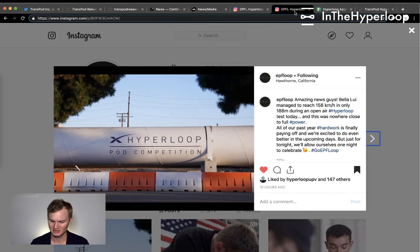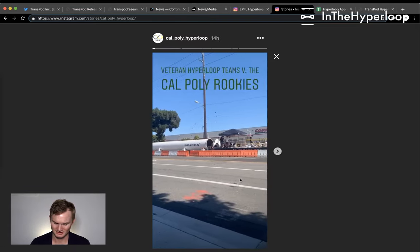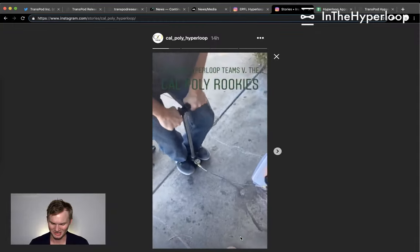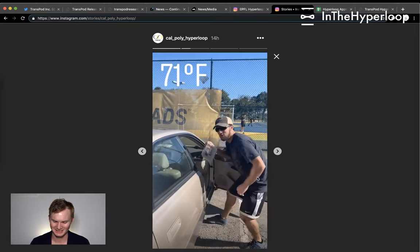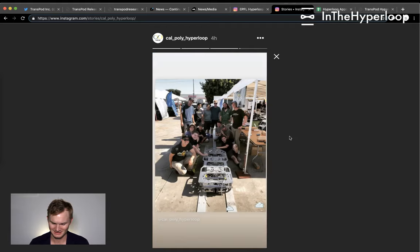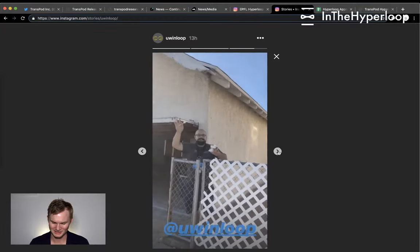Now taking a quick look at Instagram stories from different groups. Going back in time to veteran Hyperloop teams versus the Cal Poly rookies — a bike pump working to inflate pressure. This is a learning experience; don't worry about other teams. Queens Hyperloop is holding some batteries, and they've also managed to get ice cream outside their Airbnb.